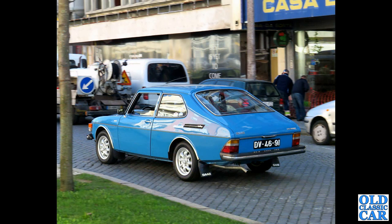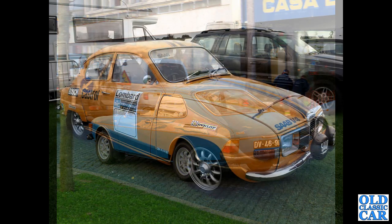This 99 Combi Coupe three-door we spotted driving through Porto a few years ago, so we grabbed the camera and managed to take a couple of photos as it drove by. A really immaculate example.